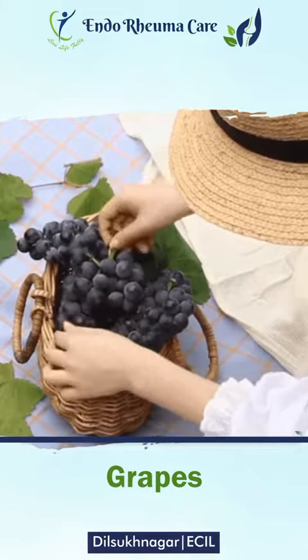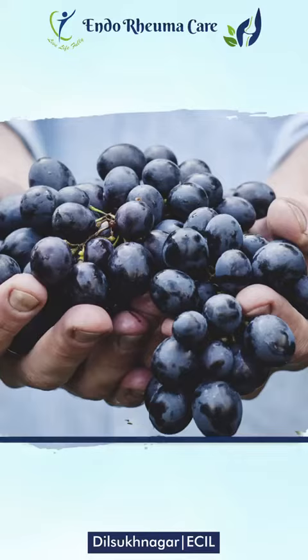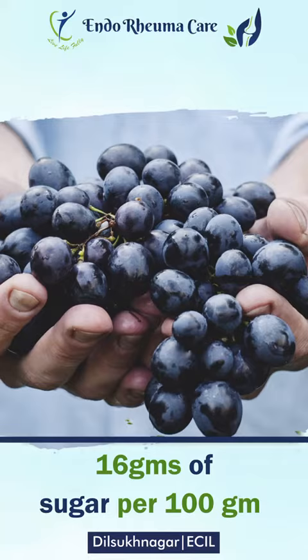Next, grapes — especially black grapes. Grapes come in different varieties. Per 100 grams of grapes, there is a notable amount of sugar, so portion control is important.